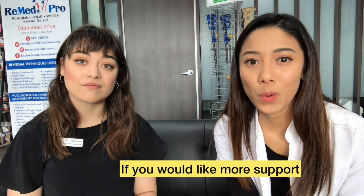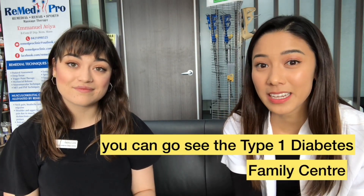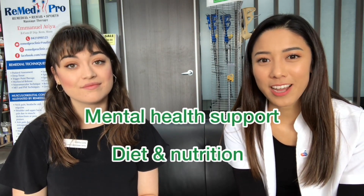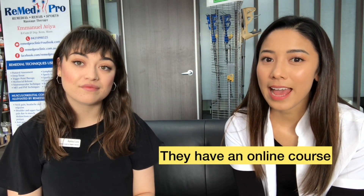Sometimes in pharmacy you'll notice that pharmacies are too busy, or not experienced enough, or not personally affected with type 1 diabetes themselves. So if you'd like more support you can go and see the Type 1 Diabetes Family Center in Perth. They're located in Stirling, just off the back of Osborne Park Hospital. Not only do they support how to use a device — you'll get mental health support, dietary and nutrition support, and if you can't go in person they actually have an online course on how to better manage your type 1 diabetes.